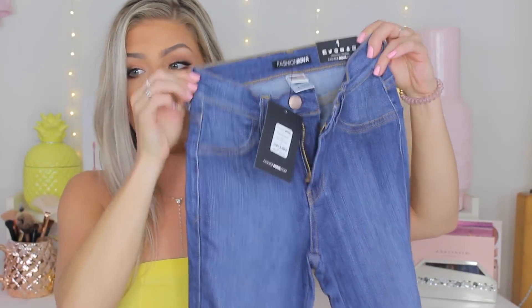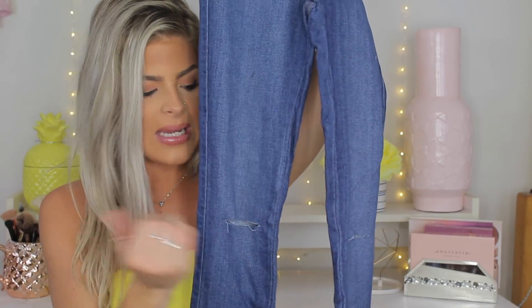The last pair of jeans unfortunately did not fit me, so I couldn't do a try-on clip. These are a size one and they did not fit at all — I couldn't get them past my legs because my legs are a little muscular. These are the Canopy Jeans, which are very well known on Fashion Nova. I own the colored versions — red, green, black — and I love them in a size three. The Canopy jeans are known for that little raw slit in the knee, which is so cute. I'd definitely need to size up in these.